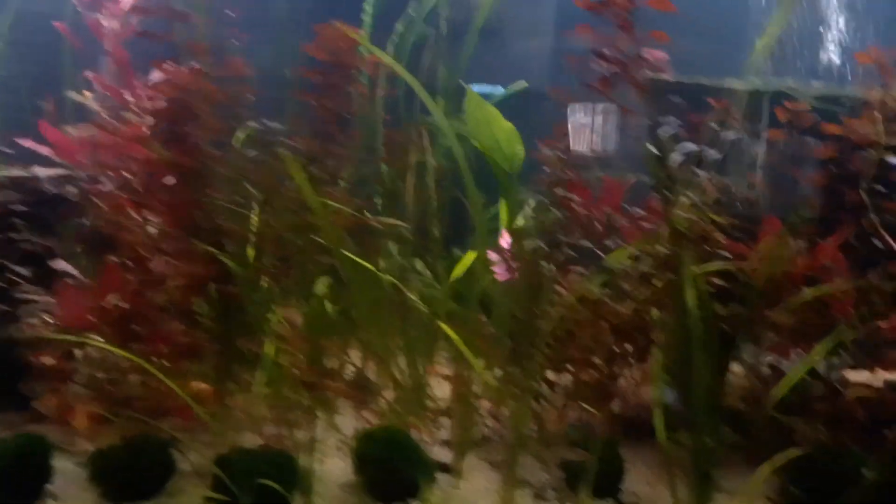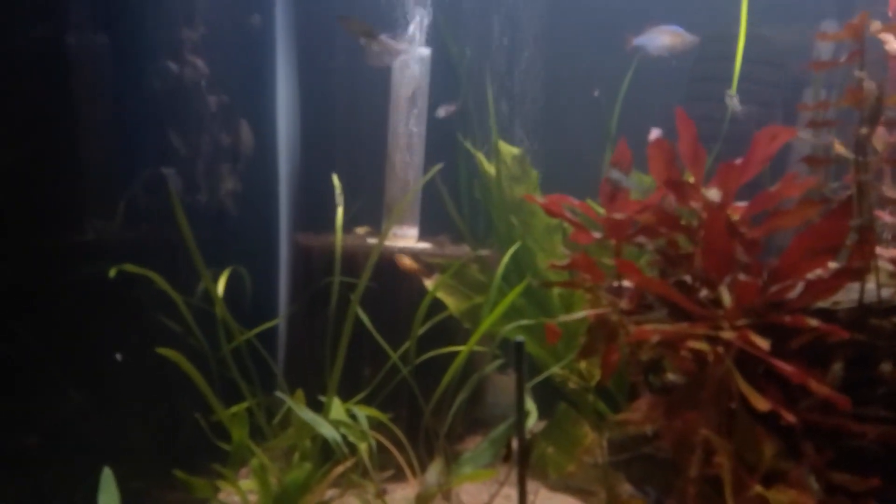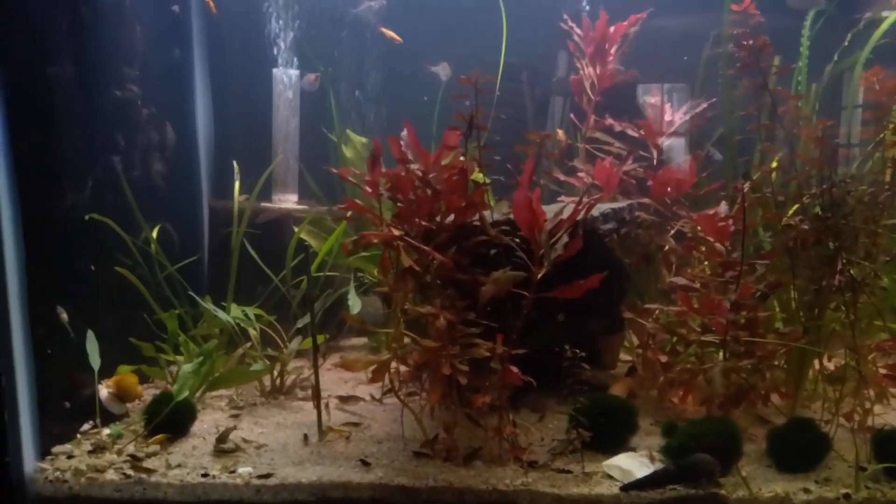I'm adding new plants. This tank has been up for over a year now, and at some point in the future I'm going to just unplug and unhook these sponge filters and go for it when I feel comfortable enough.